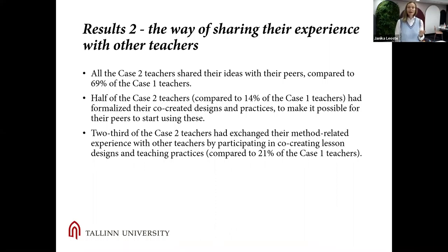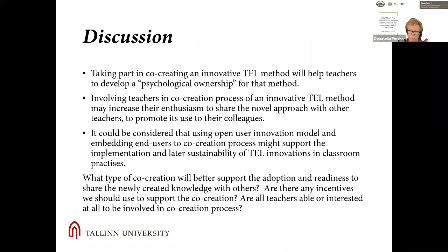For the second set of results: all case two teachers, much more than case one teachers, shared their ideas with their peers, had formalized their co-creative designs and practices to make it possible for peers to start using them, and had exchanged their method-related experience with other teachers by participating in co-creative lesson designs and teaching practices.